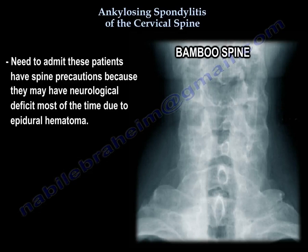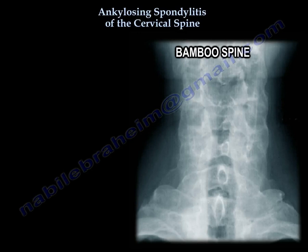You need to admit this patient and implement spine precautions because they can develop neurological deficits, most of the time from epidural hematoma.